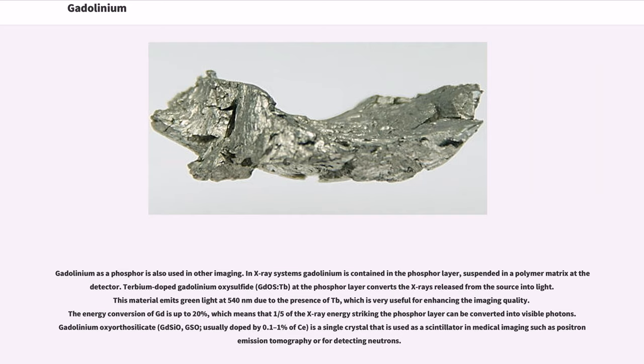Gadolinium as a phosphor is also used in other imaging. In X-ray systems, gadolinium is contained in the phosphor layer suspended in a polymer matrix at the detector. Terbium-doped gadolinium oxysulfide (Gd₂O₂S:Tb) at the phosphor layer converts the X-rays released from the source into light. This material emits green light at 540 nm due to the presence of Tb, which is very useful for enhancing imaging quality. The energy conversion of Gd₂O₂S is up to 20%.